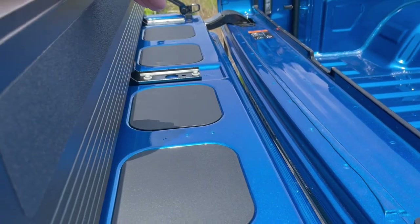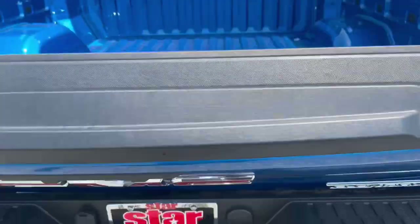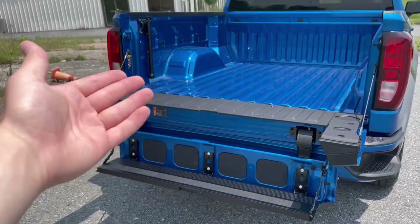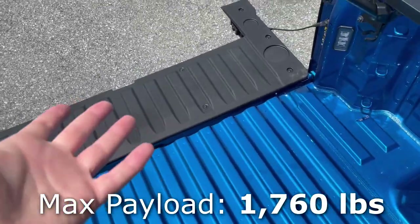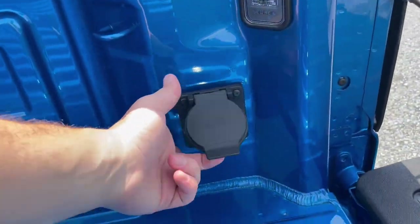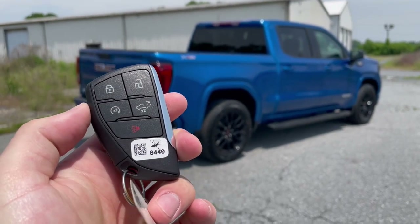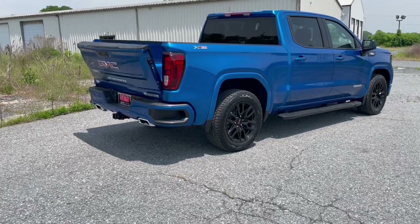Higher trims have an available kicker speaker system integrated right here in the tailgate. If you hit both buttons at the same time, the entire bed will fold down and give you a step up into the bed. There's also a bar here so you can step up much easier. While we're in the bed, there are LED bed lights, a household power outlet, and quite a few tie-downs. Before we move to the interior, let's talk key fob: lock, unlock, remote start, panic, and the ability to drop the tailgate from the key.